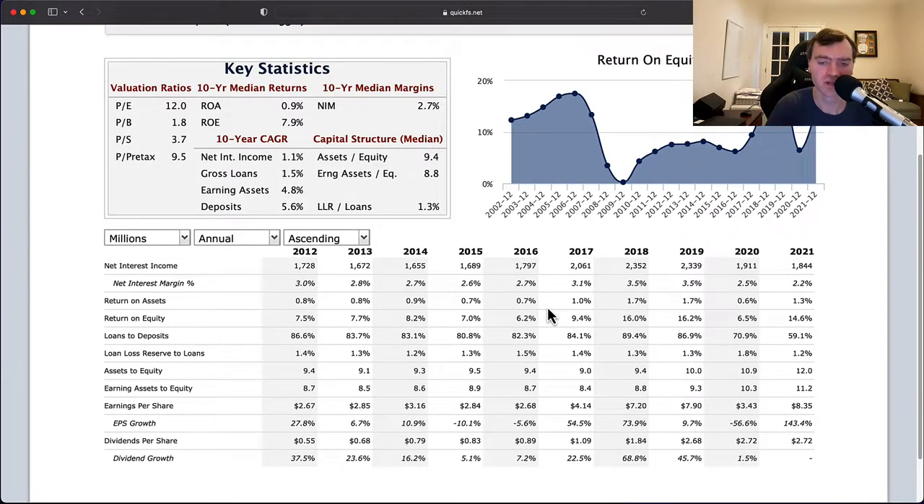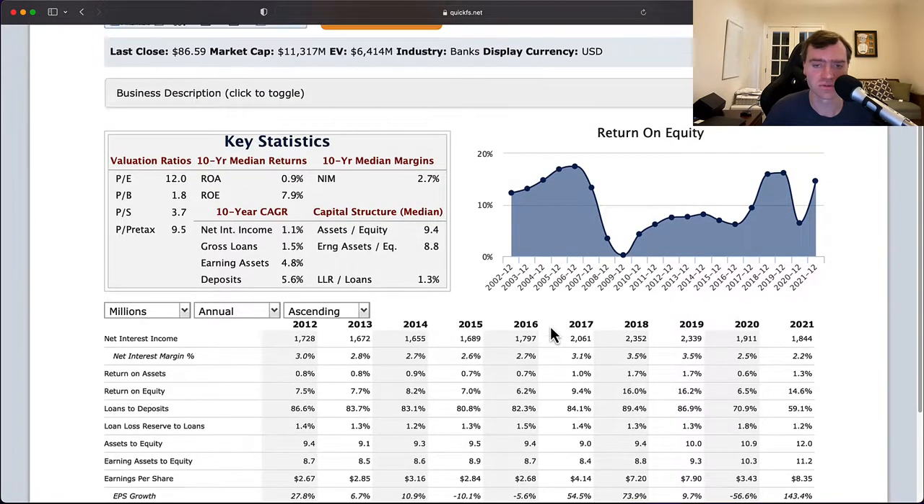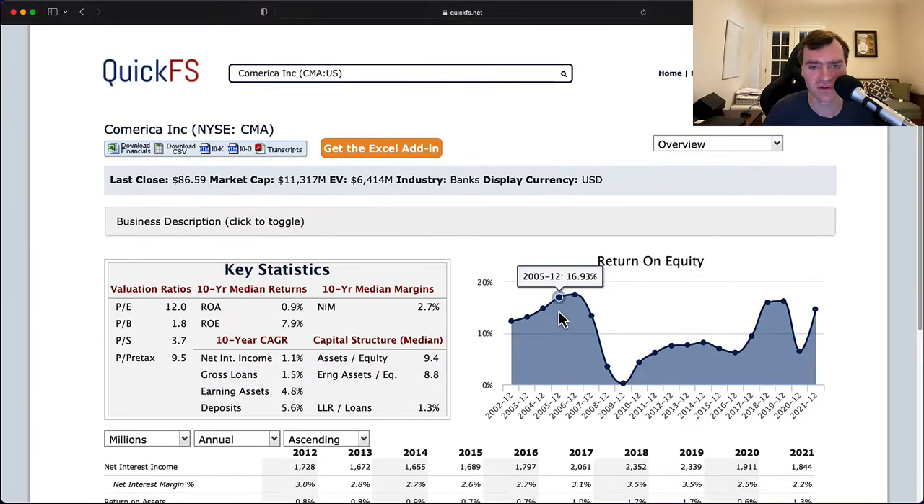That unpredictability is a precise driver of what I would consider more of an average business. You're very cyclical in return on equity, unpredictable in your earnings, and it's very hard to predict out the future. When you're buying a stock, you want to predict out 5, 10, 15, 20 years in the future. That's hard to do for a vast majority of businesses. The vast majority of businesses are average, and what I'm seeing here is an average business. Average bank, average business, nothing exceptional here. So I'm not very excited yet.